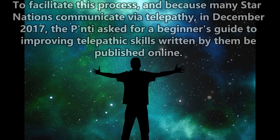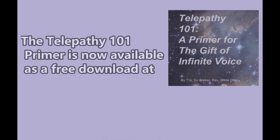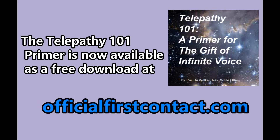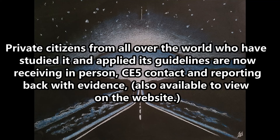To facilitate this process, and because many star nations communicate via telepathy, in December 2017 the Ponty asked for a Beginner's Guide to Improving Telepathic Skills, written by them, to be published online. The Telepathy 101 Primer is now available as a free download at officialfirstcontact.com. Private citizens from all over the world who have studied it and applied its guidelines are now receiving in-person CE-5 contact and reporting back with evidence, also available to view on the website.